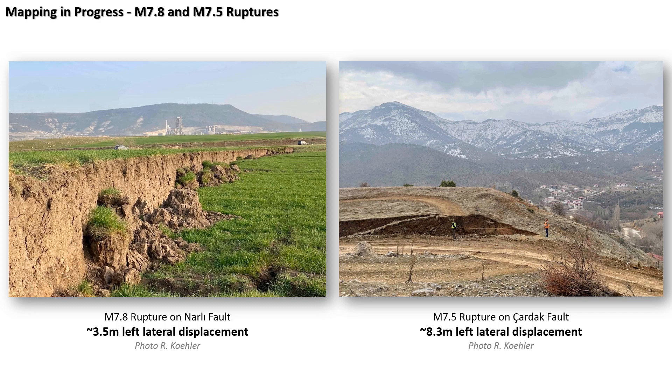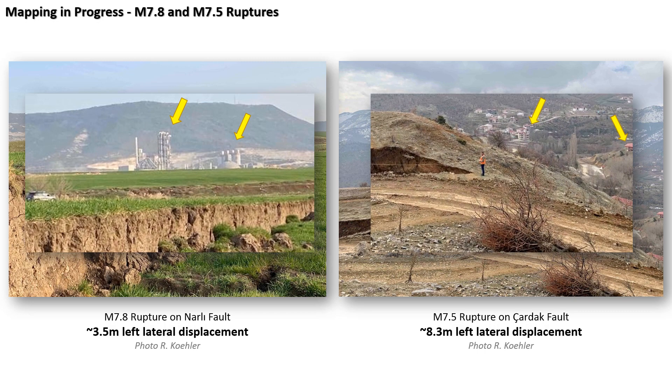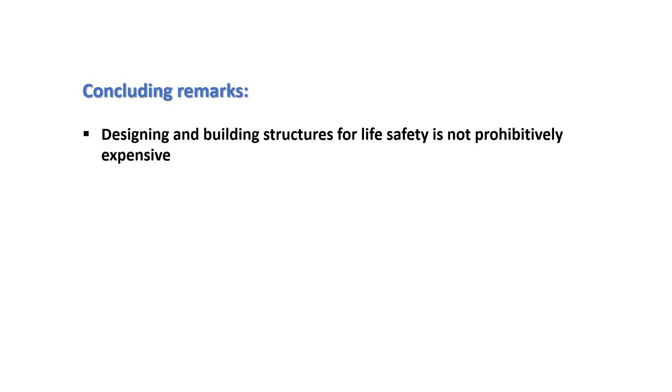Subsequent teams took these photos — more detailed mapping and fault offset mapping. This is from the 7.8 — 3.5 meters of offset on this one. And this is from the 7.5 rupture — 8.3 meters of offset. But when I zoom in, I see structures in the background still standing, not far from these surface ruptures with huge displacements and large magnitude earthquakes. There's no reason why we can't build accordingly in these areas and survive these earthquakes — it just takes a village to achieve this.